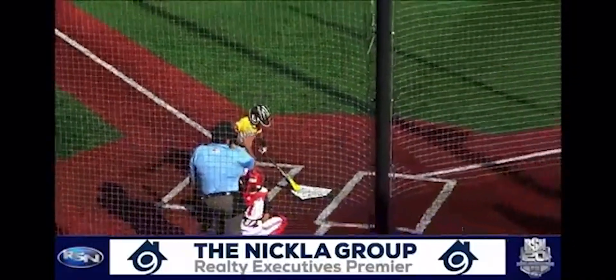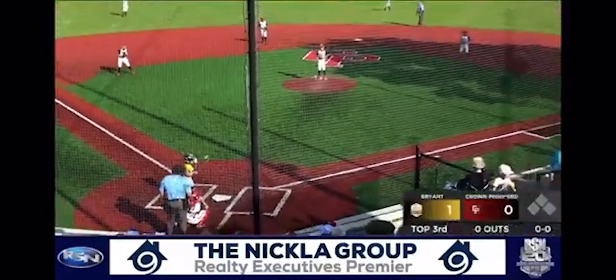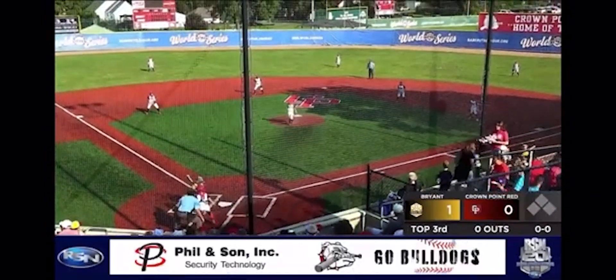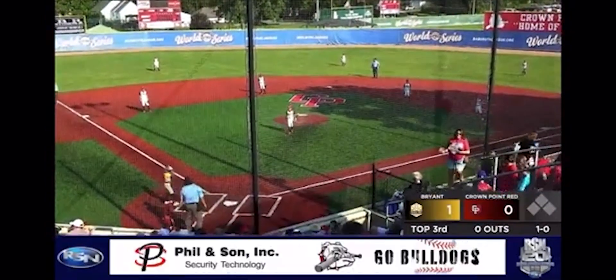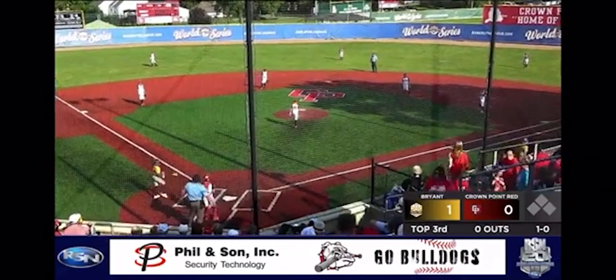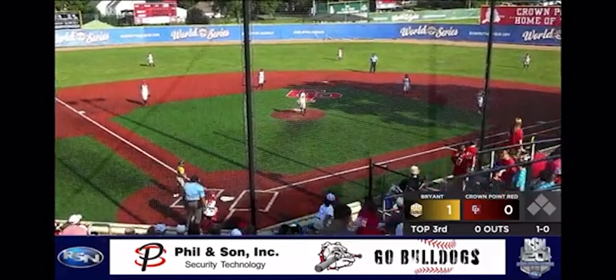Changes now: Boomsma at third, Torres at short, Sullivan at second, Cornette at first, Slager is still your catcher. The first pitch from Doolin misses high — ball one. Nick Smith the batter; Smith grounded out in his first at-bat.